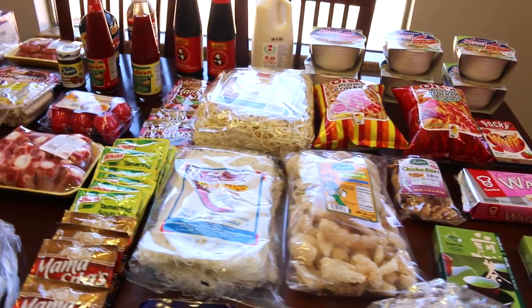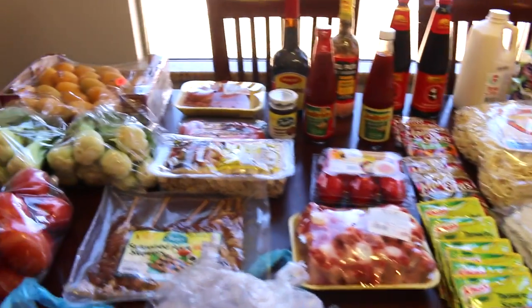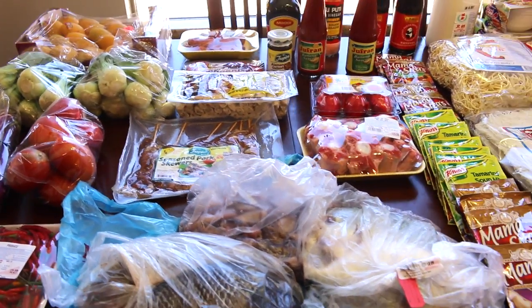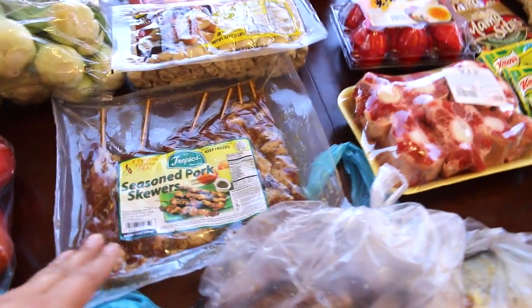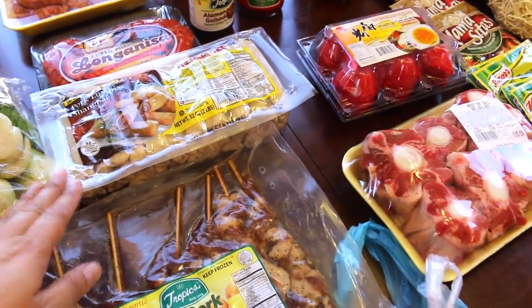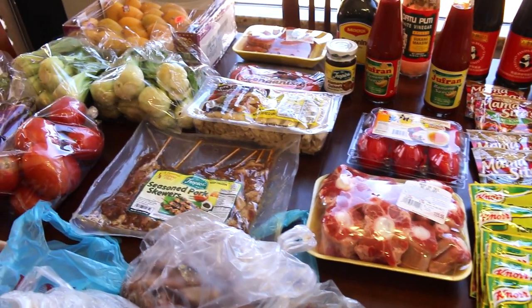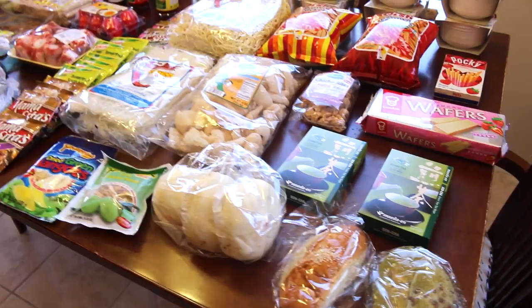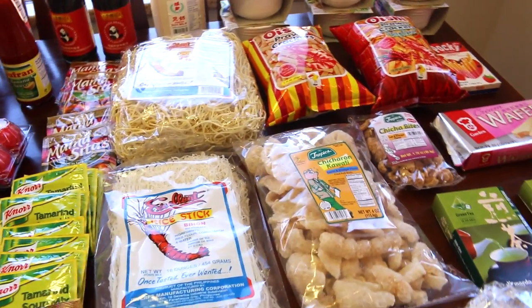From this entire grocery haul, aside from the snacks and stocking up on spices and sauces, I have five meals: one — peanut butter oxtail stew kare kare; two — fish with mango salsa and sautéed bok choy; three — pork barbecue with a side of lumpia; four — golden pampano fish with similar side dishes; five — squid adobo for me, and pancit for the family. That is five meals for the week, plus snacks and stocked-up sauces.